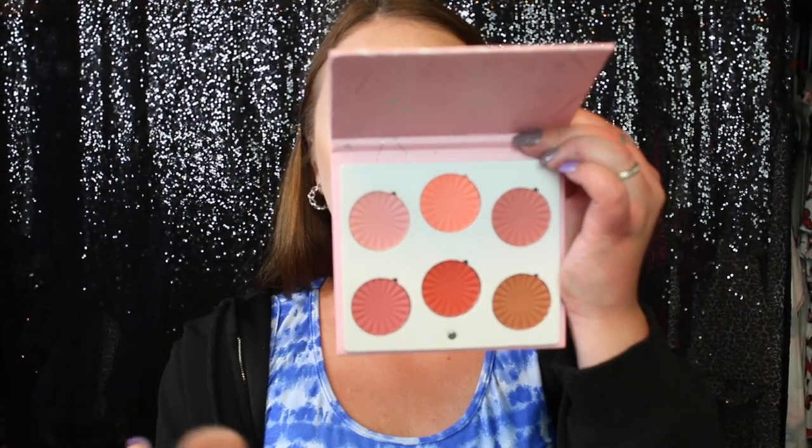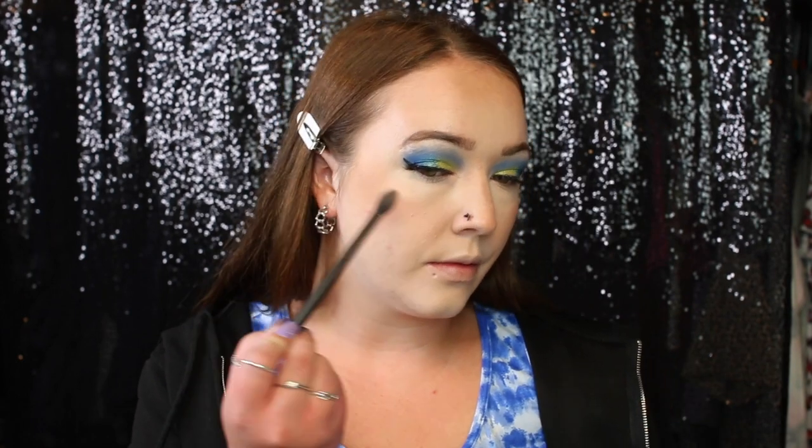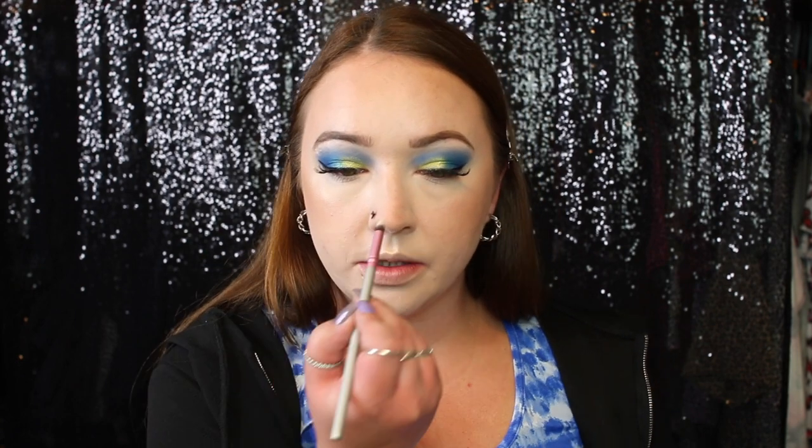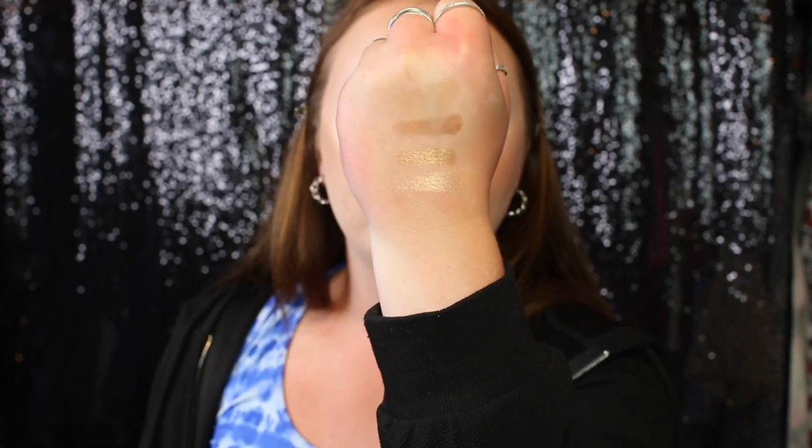I'm taking my Ofra Mini Mix Blush Palette for the cheeks. Then to highlight, I'm going to take a shade from the face palette — it's a really pretty shade, though it might be a little dark for me. It still looks nice. I'm using a pencil brush for my nose. I'm also going to use the highlighting shade on my inner corner since there isn't a light enough shade in the eyeshadow palette. Here are all four swatches — these are very very smooth shades.